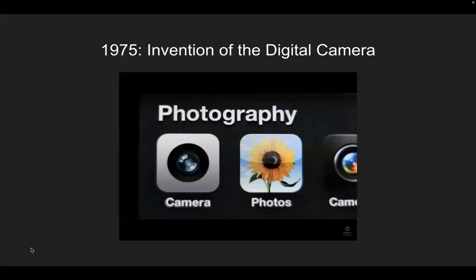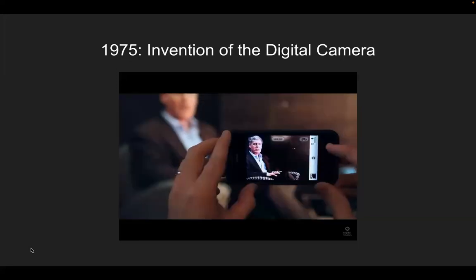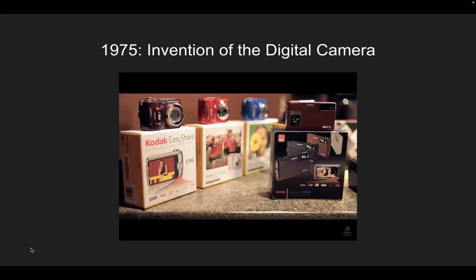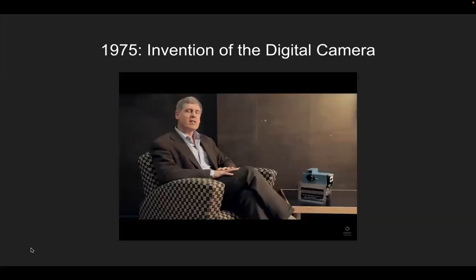You walk around with your cell phone or your digital camera today and the pictures are excellent — reliably produced, and you can share them instantly. I like to say to inventors: be aware that your invention is in an environment where the rest of the world is inventing along with you, and by the time the idea matures, it'll be in a totally different world.